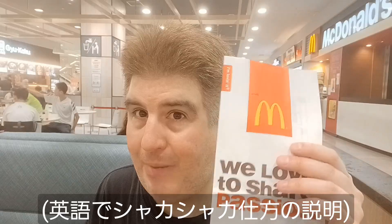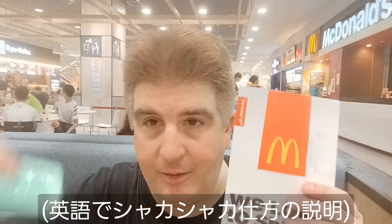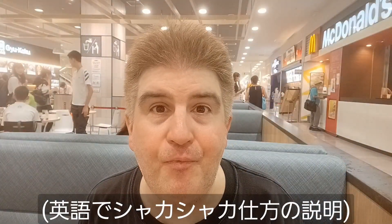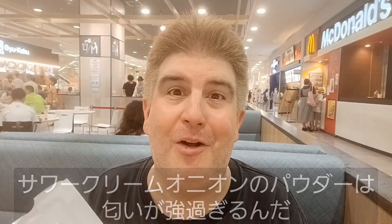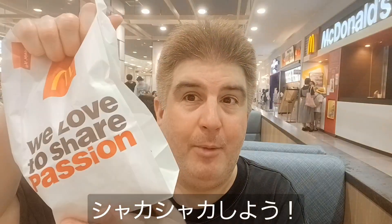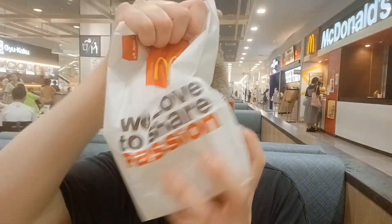Next, let's do the french fries. They give you a bag, you put them in, then you put the powder in and shake them up, and when they come out they're all flavored. The sour cream and onion powder on this has an extremely strong smell. Anyway, let's go ahead and shake them up.